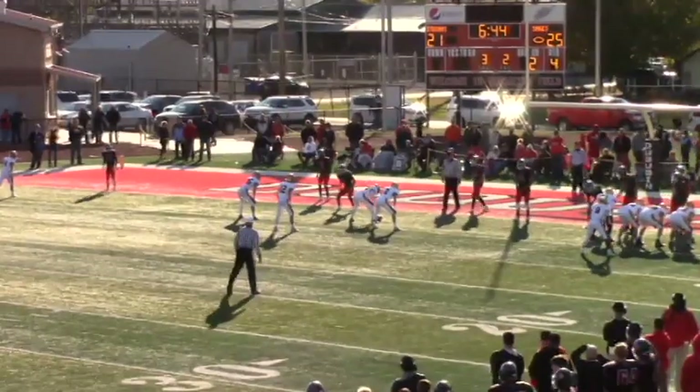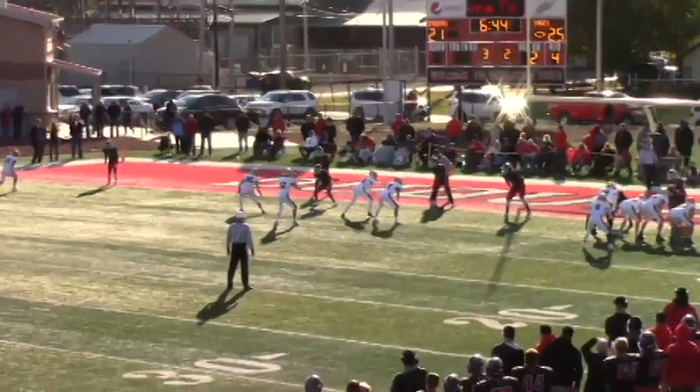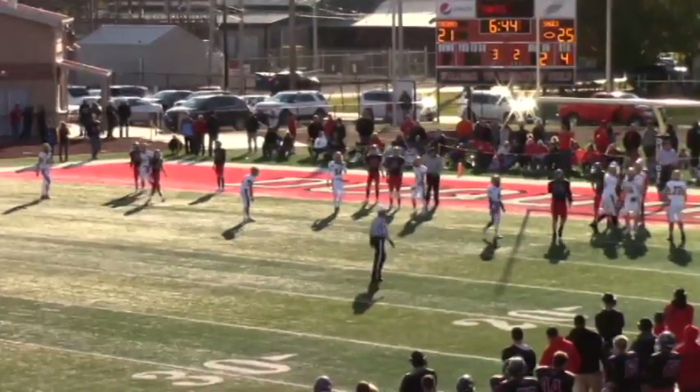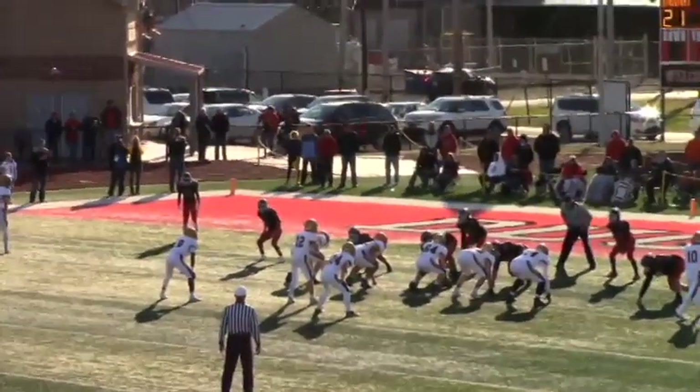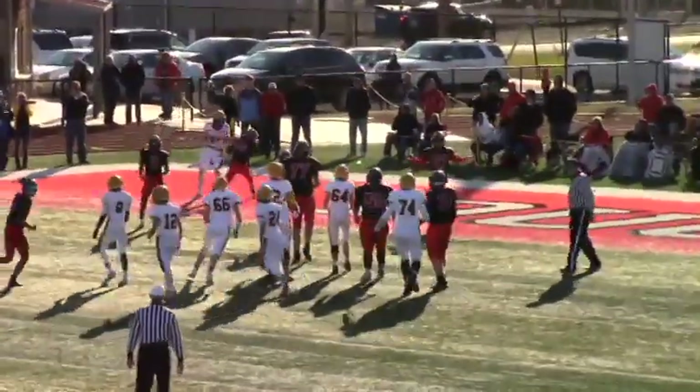They go for two. The quarterback — this is an odd-looking setup. They're going to throw it. They do — there's a flag on the play. Here is the snap coming — they're going to throw it. They do — and this ball is knocked down.